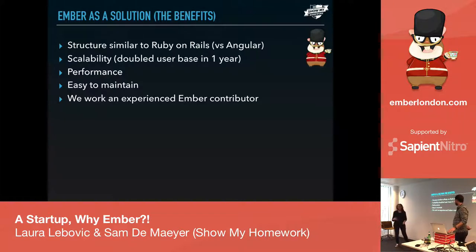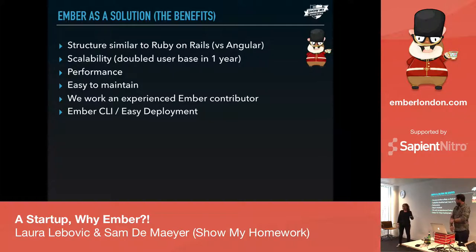We work with Miguel, who is a contributor to Ember, so that really helps a lot — we have cutting-edge front-end structure. And the CLI is really good: easy deployment. You just run a command and it deploys. Mind-blowing how fast that is.